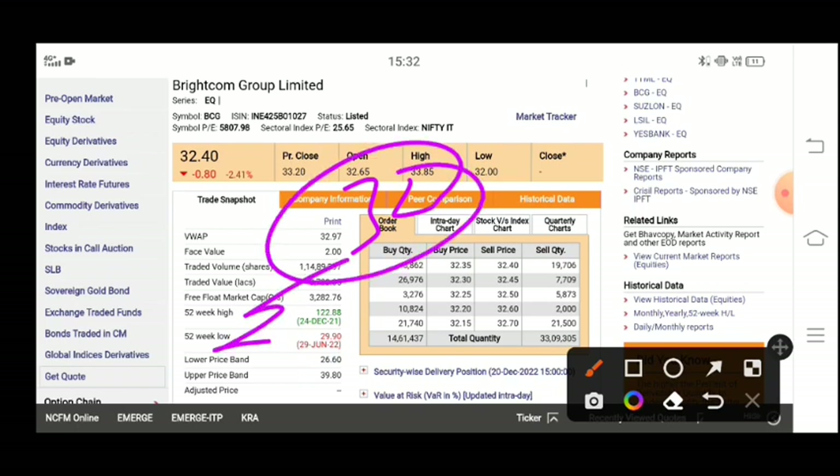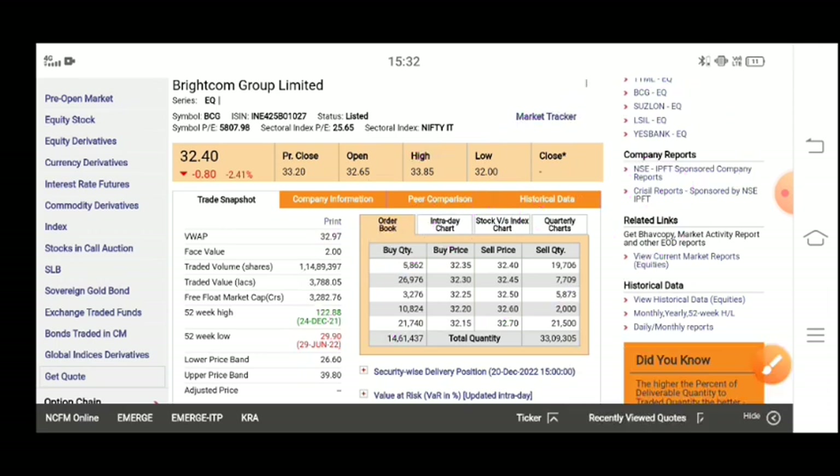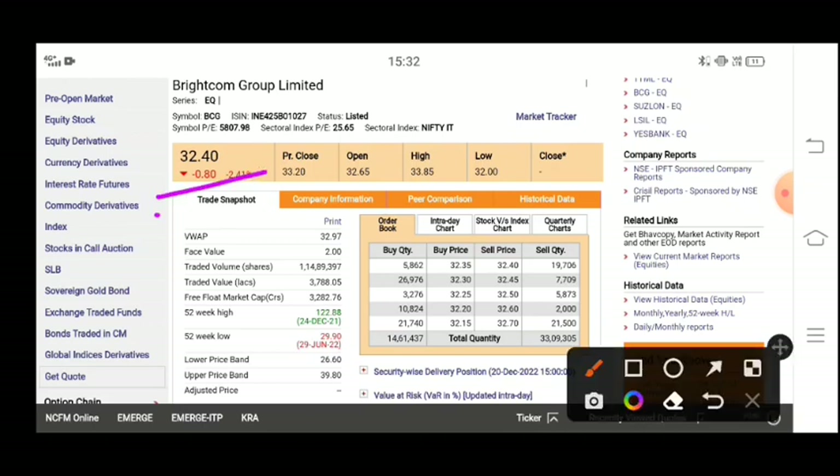So for a purchase, what do you have to do for the short term? You will see that the 52-week low is 29 rupees 90. So if you have bought it, the sell target for the short term — you can buy it and the target you will see is 35 to 37 rupees.